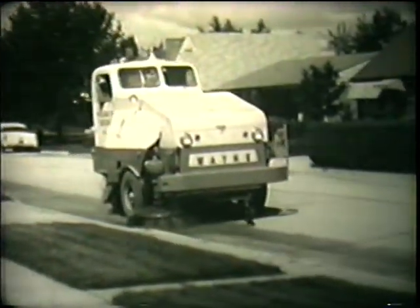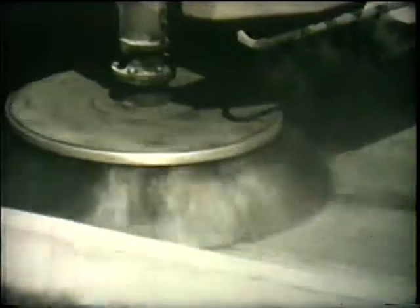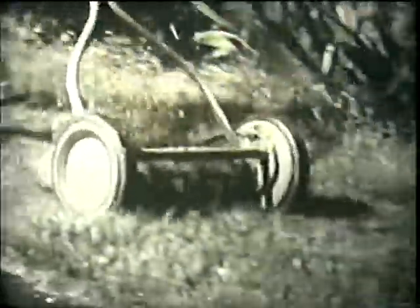It has many parts. With its big turning brush, it makes the work of sweeping the streets very easy for this man. A lawnmower is a machine, too. It makes the work of cutting grass easier.